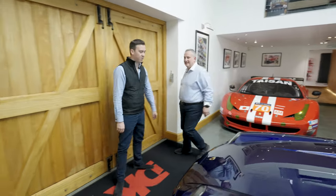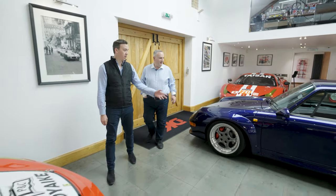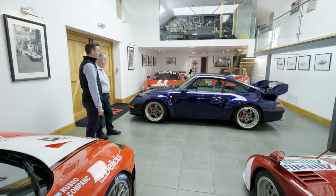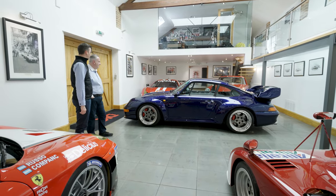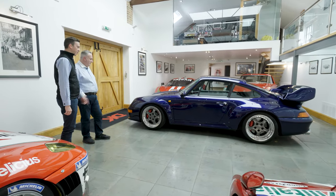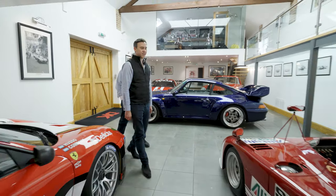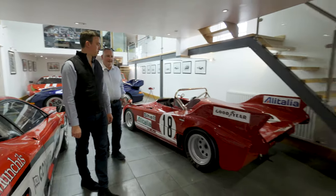There's another 993 GT2 — this one is paint to sample in iris blue metallic, a one-of-one, which looks sensational. We've actually had a couple of people see it and say they must order their new Porsche in the same colour.